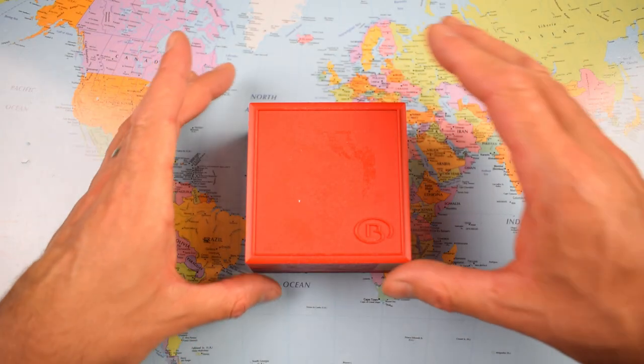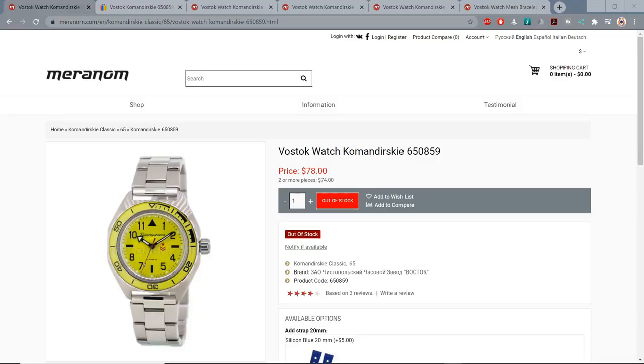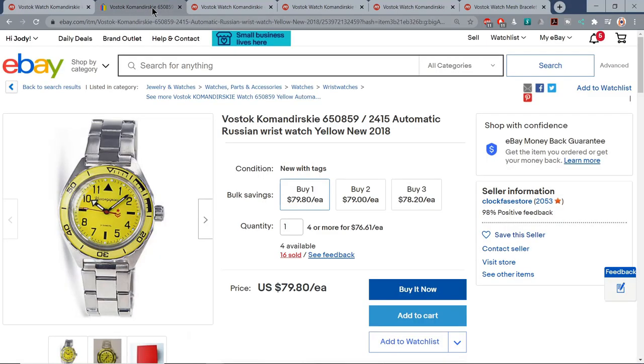Let's flip the camera and have a look at this yellow peril. So what is it, how much is it, and where can you get one? Well, this is the Vostok Comandeerski 650859. I would recommend picking it up from Merinom, which is the official factory shop in Chistopol in Russia. They seem to be out of stock of this model at the moment, but there's plenty on eBay at the same price — less than 80 US dollars.